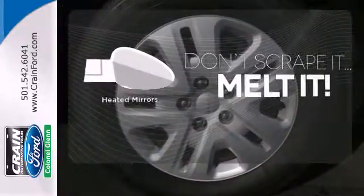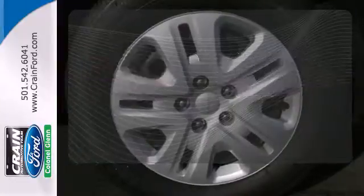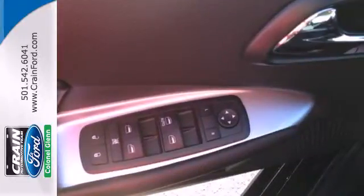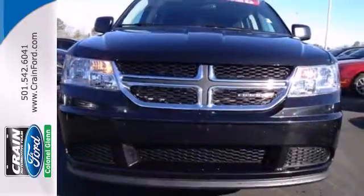Leave the scraper in the car, thanks to the heated mirrors. From city driving to roughing it off-road, the 2013 Journey is always ready. Come and test drive it today.